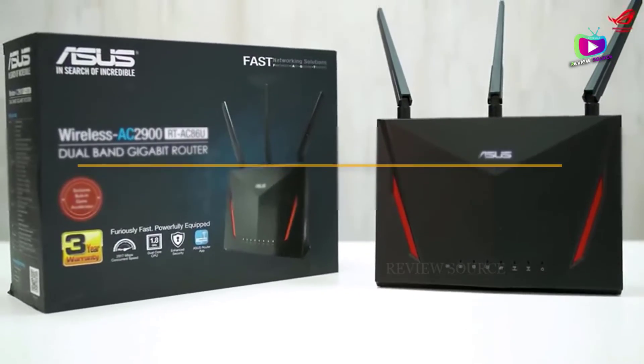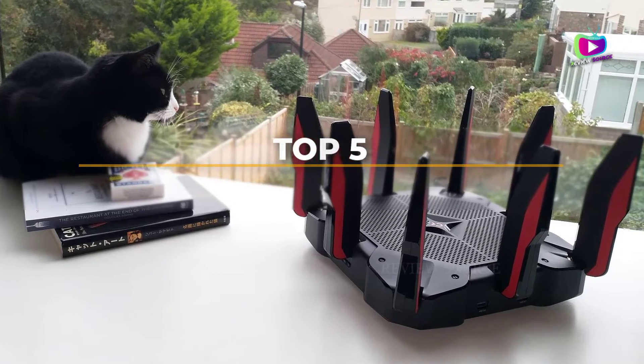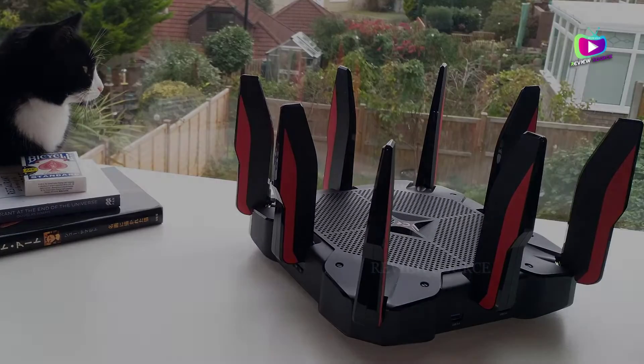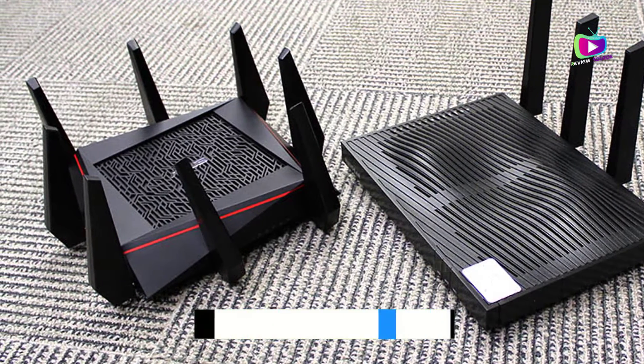Are you looking for the 5 best gaming routers? In this video we will look at some of the top best gaming routers on the market. We have included links in the description for each product mentioned, so make sure you check those out to see which is in your budget range.